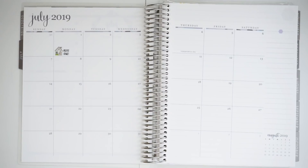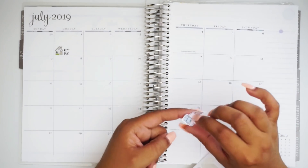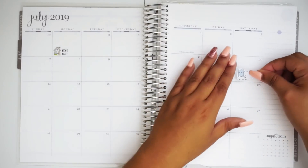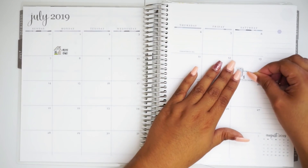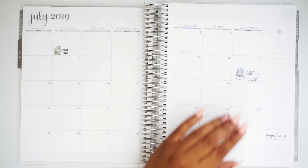Now we are going to move into my other monthly necessities, which is my phone. My phone is due on the 13th of every month, and that one actually lands on the 13th. So we're going to go ahead and put that my phone bill is due that day.